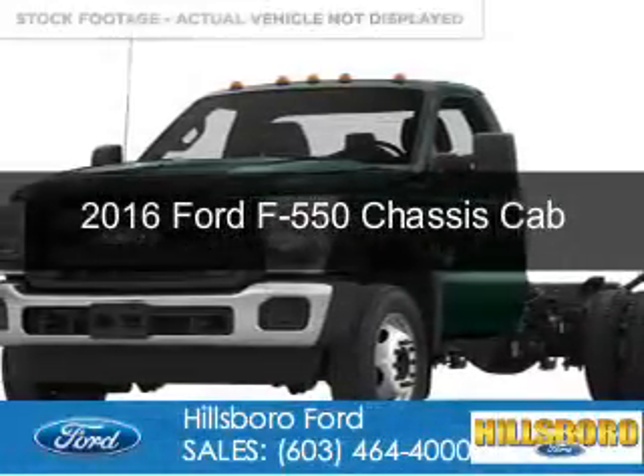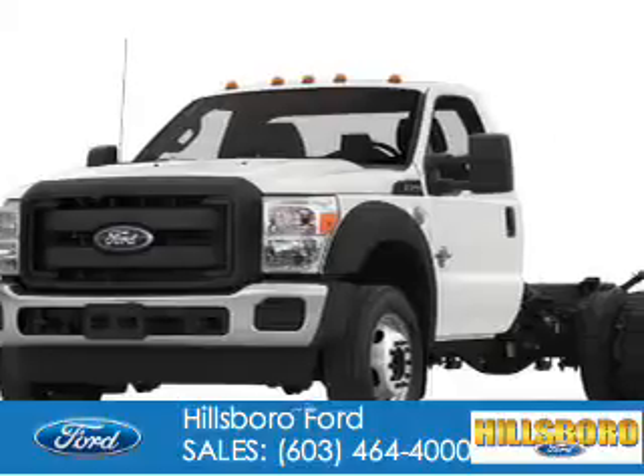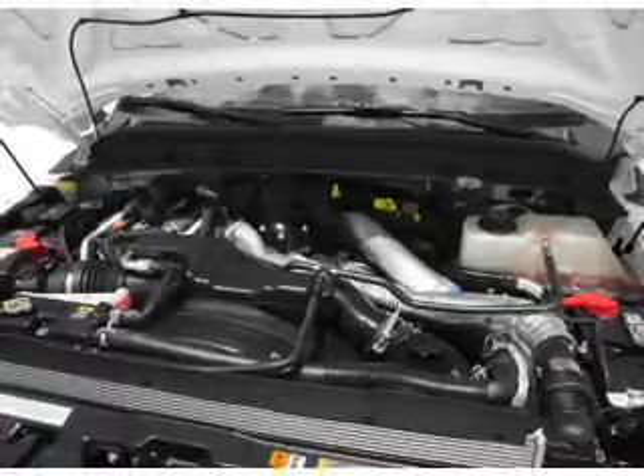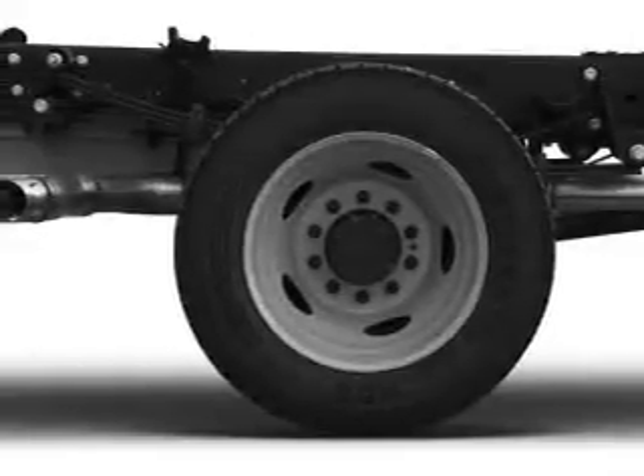This is a new 2016 Ford F550 chassis cab. It's powered by four-wheel drive, a 6.7-liter eight-cylinder engine, and a five-speed automatic transmission. The features include a tilt and telescopic steering wheel, air conditioning, and power steering.